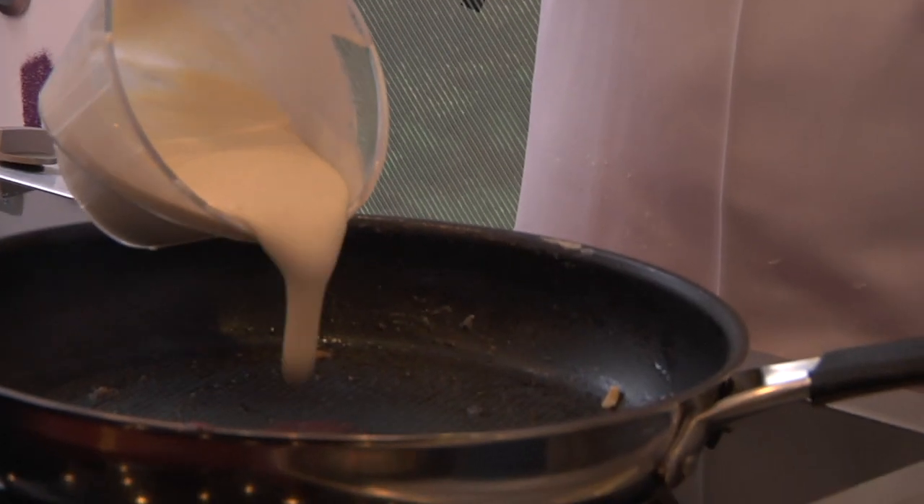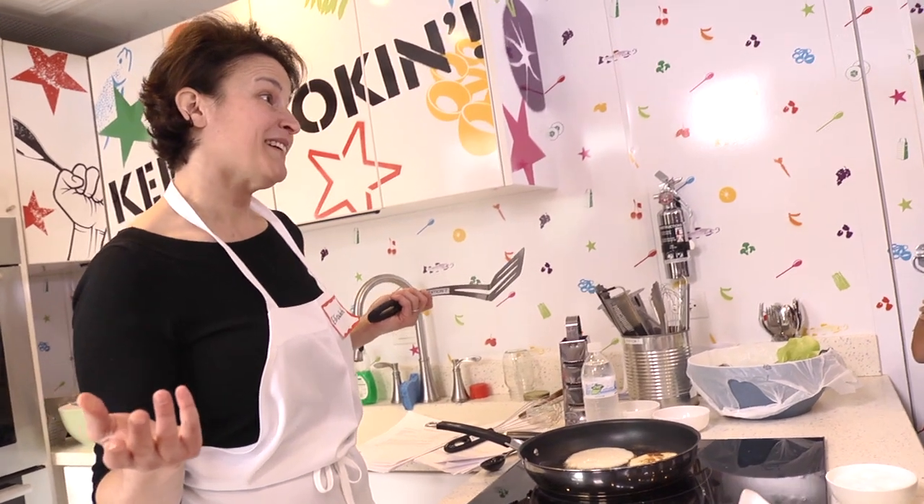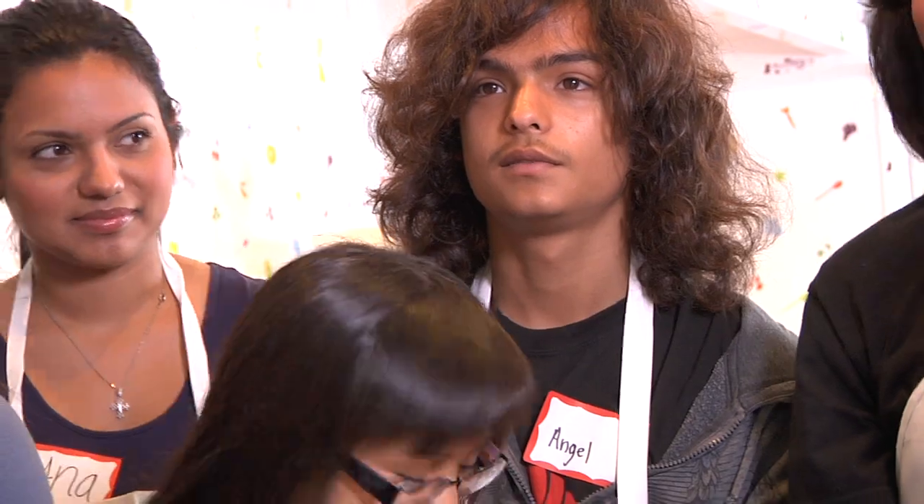Can everybody see I've got this nice batter here? You think you guys could all make pancakes? Can you imagine they make them frozen and you would buy them frozen? No way, right?